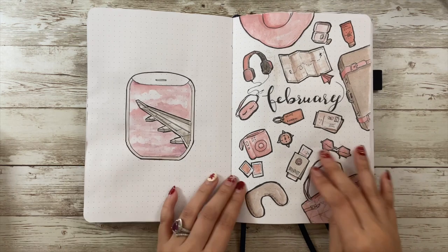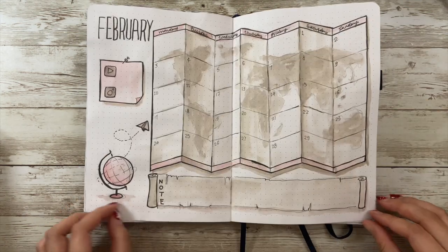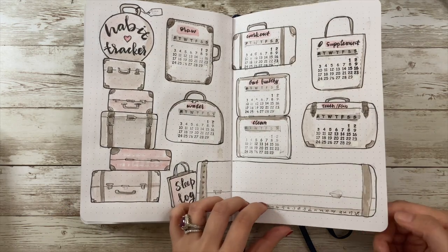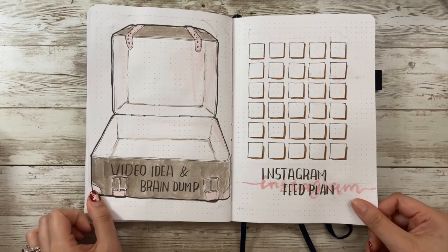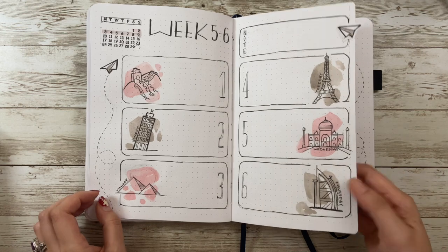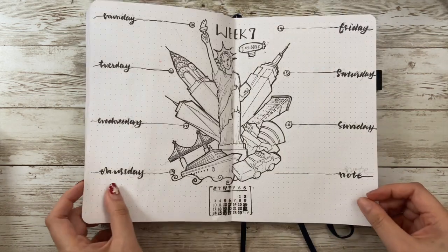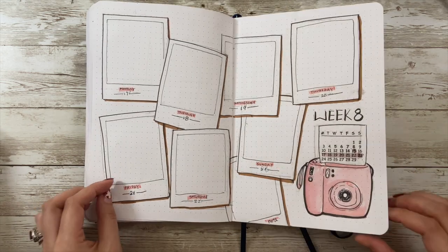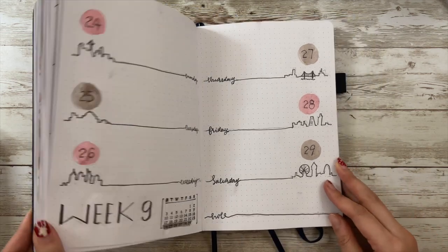That's my February bullet journal setup — I really enjoyed making it. I hope this video can be helpful or inspiring for you. Please leave comments below if you have any questions, and if you like my video please click like and subscribe. Don't forget to turn on the bell so you get notified when I upload new videos. I also do watercolor on my channel — you're very welcome to check it out. You can also follow me on Instagram for more updates. Thank you for watching — I hope you have an amazing February!